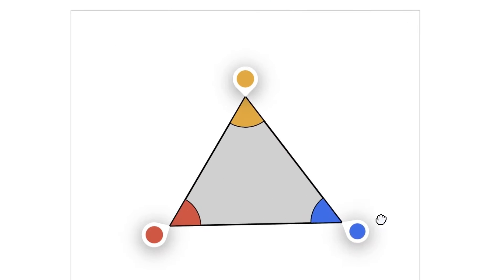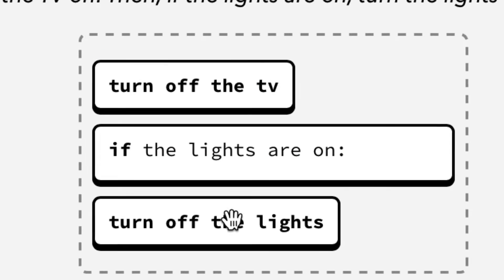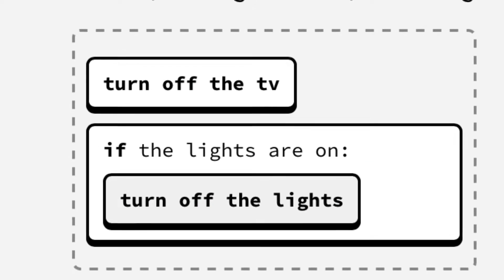Let's take a quick break to talk about today's sponsor, Brilliant, which also has an app. We all know how important learning by doing is — see one, do one, teach one — and Brilliant is all about learning interactively through hands-on courses in science, maths, logic, and whatever else takes your fancy. The best part is that it's all done through puzzles, brain teasers, and other problem-solving exercises. It's learning by doing.